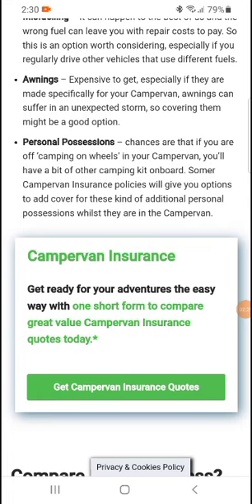Personal possessions cover is also worth considering. Chances are that if you are camping on wheels in your campervan, you will have a bit of camping kit on board. Some campervan insurance policies will give you the option to add cover for these kinds of additional personal possessions whilst they are in the campervan.